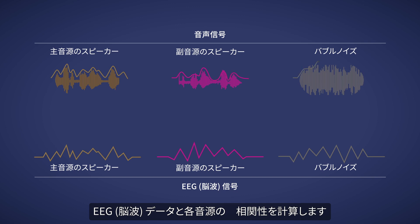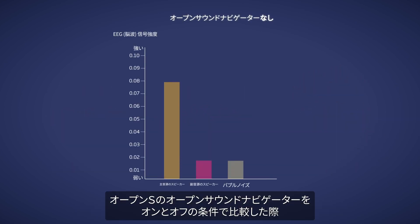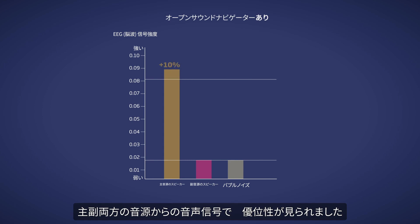The algorithm then calculates the correlation between the EEG data and each sound source. The strength of the EEG signals is displayed as a bar chart. When we tested Oticon open S with the open sound navigator on versus off, we uncovered impressive results.